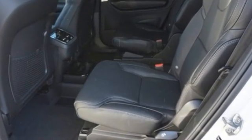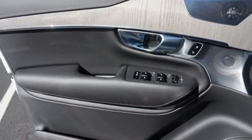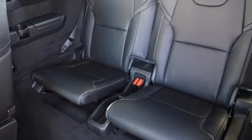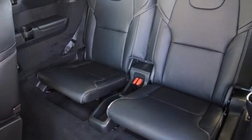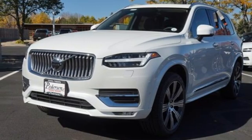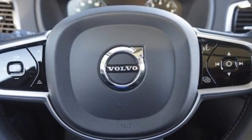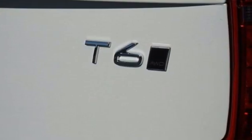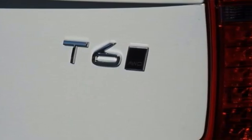Engine auto stop start feature, four-wheel drive, integrated navigation system with voice activation, refrigerated box located in the console, multi-zone climate control, automated parking sensors, streaming audio, Wi-Fi hotspot, front heated and ventilated leather bucket seats, auto dimming rear view mirror and automatic transmission.